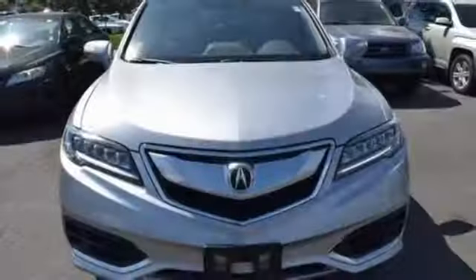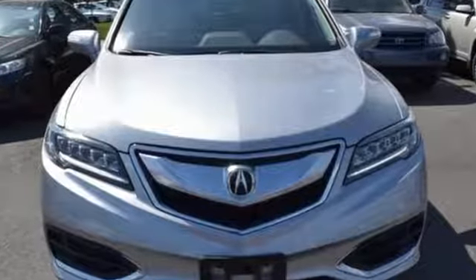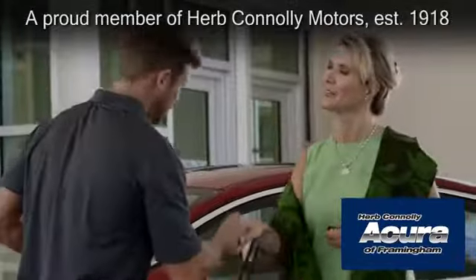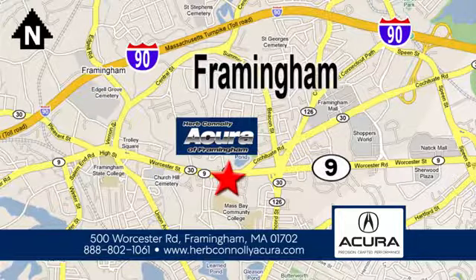It will be hard to top this stunning RDX. Take it for a test drive today at Herb Connolly Acura of Framingham, part of the Herb Connolly Automotive Group, where the customer comes first. We're located at 500 Worcester Road in Framingham.